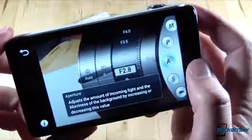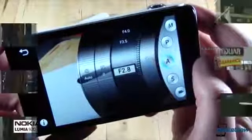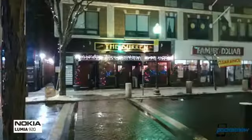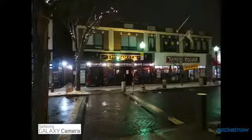It's the kind of granular control you expect from a camera designed for what I'll call the expert amateur, if that makes sense. Unfortunately, I'm only an intermediate amateur, and so I did most of my shooting with the Galaxy Camera and Lumia 920 in automatic modes.